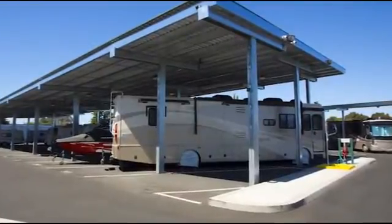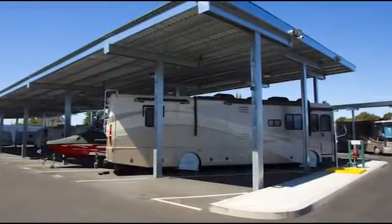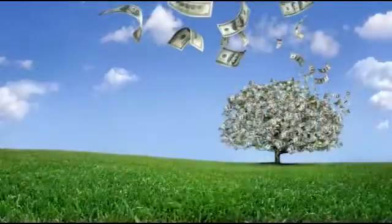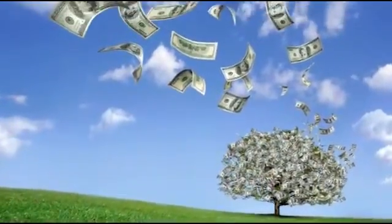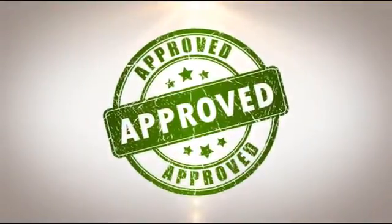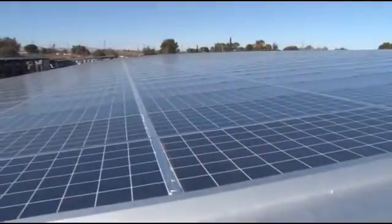If you're a property owner or investor who already operates or is interested in building RV and boat storage, there's an easy way to maximize the return on your investment and generate additional profit. It can even help a developer make faster headway through the approvals process. What is it? The addition of solar panels.